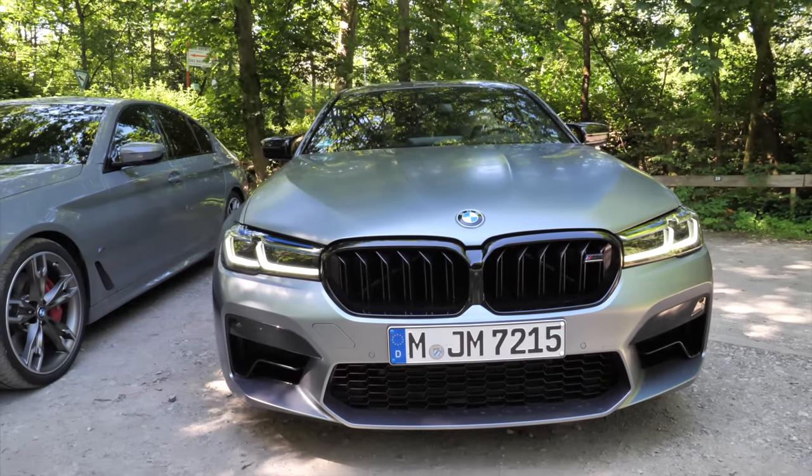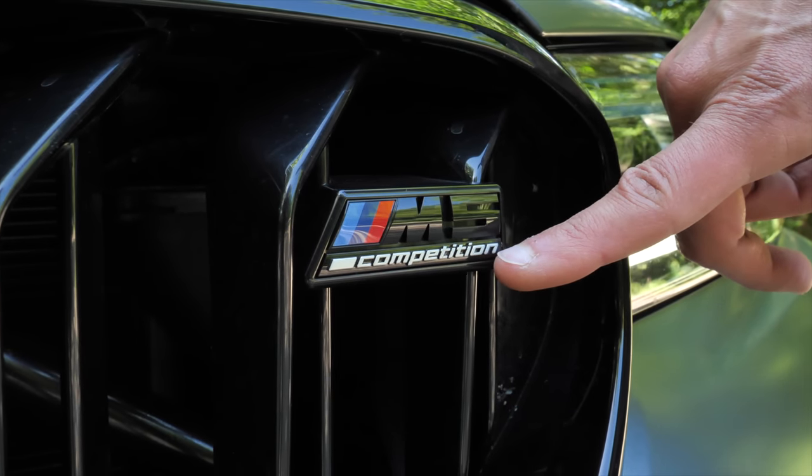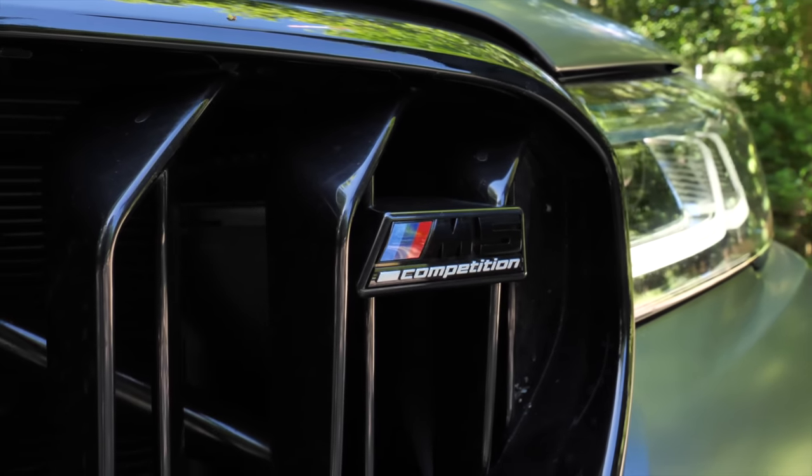This is also the competition model — 25 horsepower more and some additional features included.